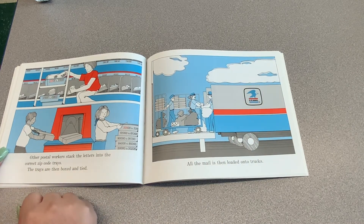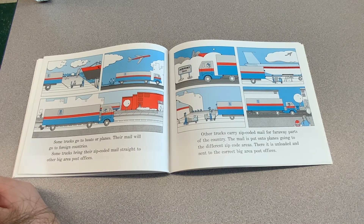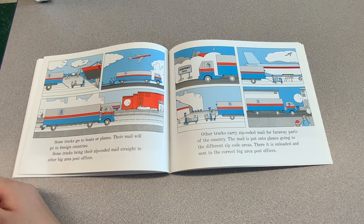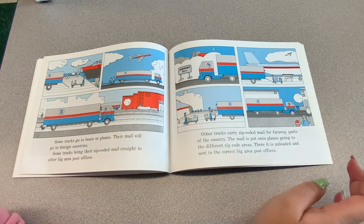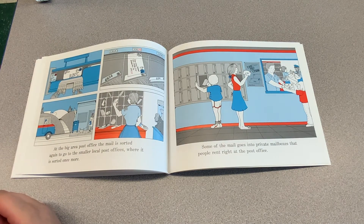All the mail is then loaded onto trucks. Some trucks go to boats or planes — that mail will go to foreign countries. Some trucks bring their zip-coded mail straight to other big area post offices. Other trucks carry zip-coded mail for faraway parts of the country. The mail is put onto planes going to different zip code areas, where it is unloaded and sent to the correct big area post offices. At the big area post office the mail is sorted again to go to the smaller local post offices, where it is sorted once more.